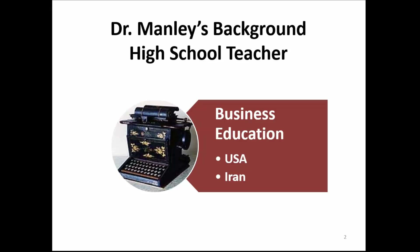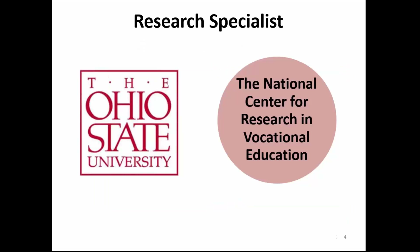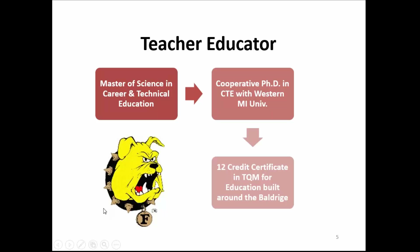A little background about myself: in a former life, many years ago, I was a high school business education teacher. I taught typing and shorthand in a high school both in the United States and overseas in Iran. I've also been a college administrator in Georgia and then at Ferris for a few years. I began my professional career as a research specialist at the National Center for Research in Vocational Education when that grant was at Ohio State University.